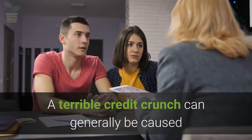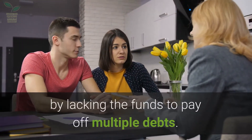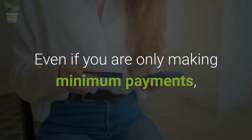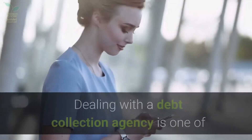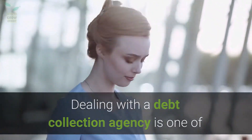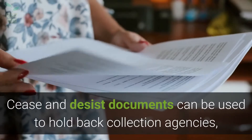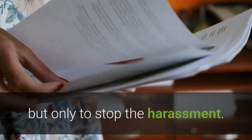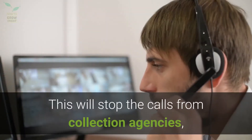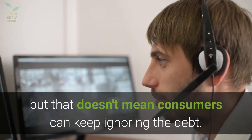A terrible credit crunch can generally be caused by lacking the funds to pay off multiple debts. Even if you are only making minimum payments, you will avoid having the bill sent to collections. Dealing with a debt collection agency is one of the most traumatic parts of a financial crisis. Cease and desist documents can be used to hold back collection agencies, but only to stop the harassment. This will stop the calls from collection agencies, but that doesn't mean consumers can keep ignoring the debt.